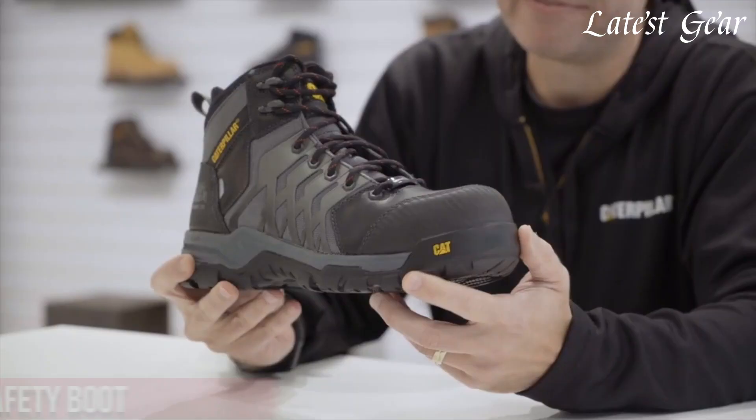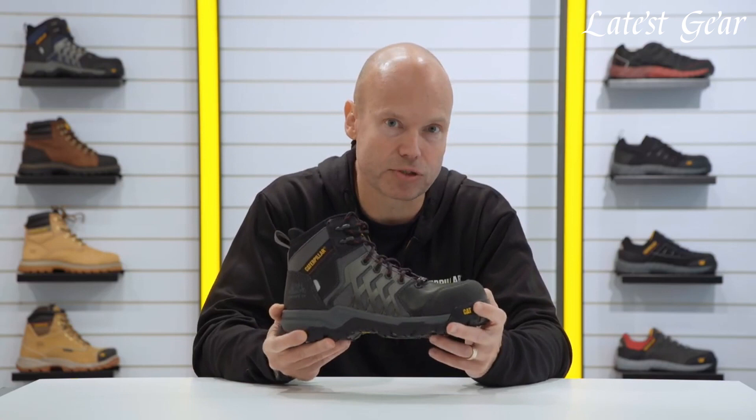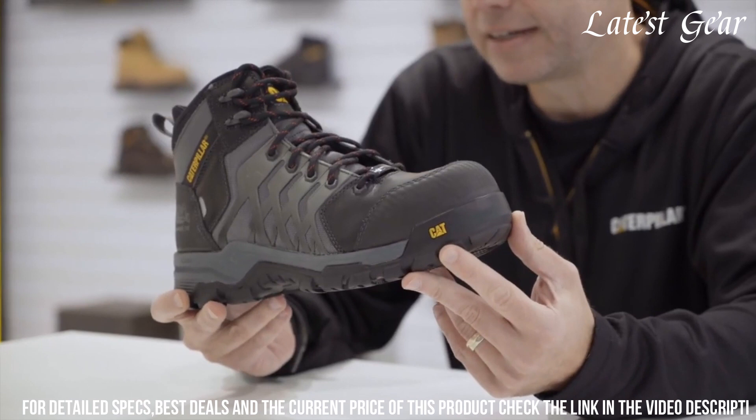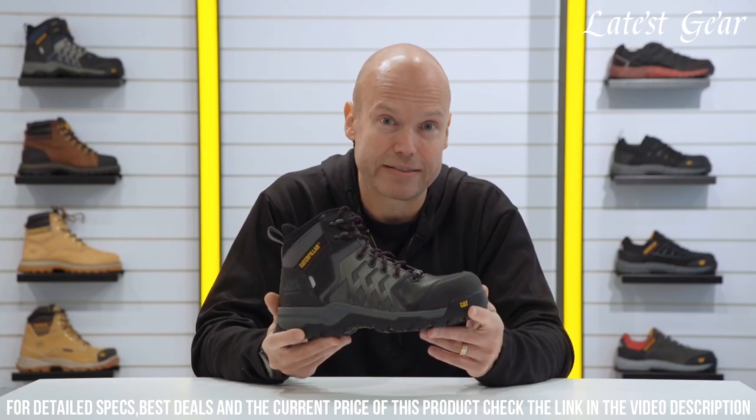Number 10: KTAS-1P Waterproof Safety Boot — the ultimate footwear for industrial workers. These boots are built to withstand tough environments with their waterproof construction, protecting your feet from water and other elements. The steel toe cap provides excellent protection against impact and compression hazards.